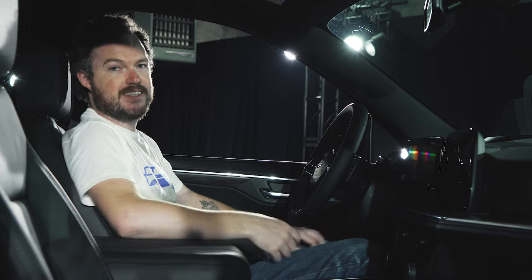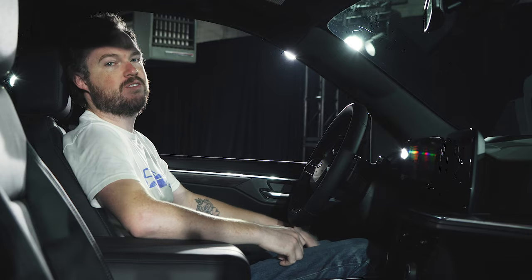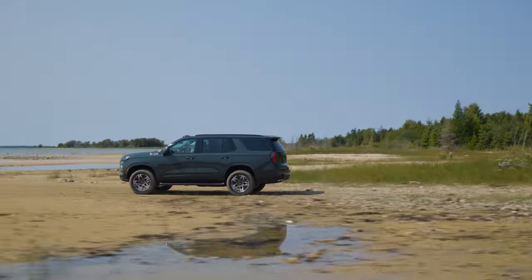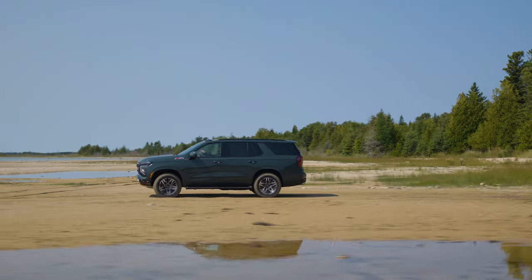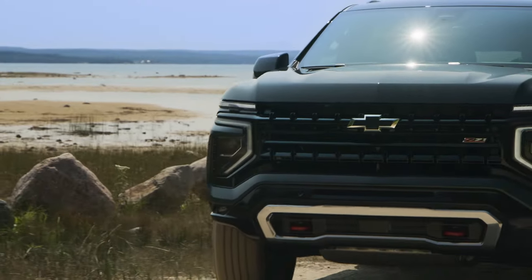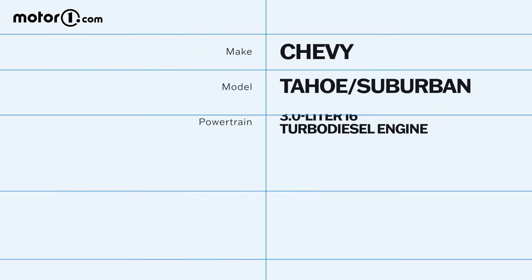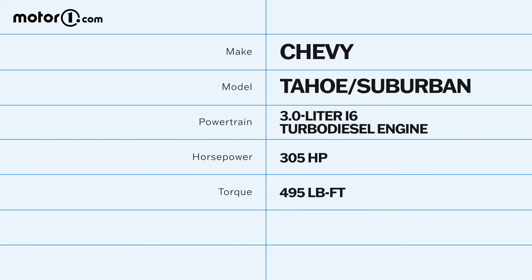In addition to the revised exterior, Chevrolet also made some thoughtful improvements to the Suburban and Tahoe's mechanics. The torquey 3.0-liter Duramax inline-6 is now available on a wider variety of trims, including the Z71. Chevrolet said customers wanted off-road capability with the torque and fuel economy of the diesel, and the company obliged for 2025. That diesel now makes 305 horsepower and 495 pound-feet of torque — more than last year — making it even more capable.